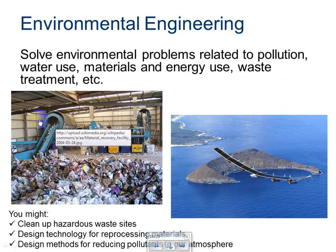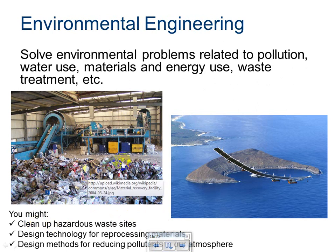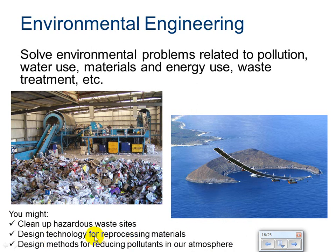Environmental engineering. Here we see a material recovery or sorting facility where we take trash and sort it so that we can better recycle and save the environment. Environmental engineers help with this process, designing the building process to create the sort and also designing different trash facilities to make our waste less environmentally harmful. They can clean up hazardous waste sites, design technology for reprocessing materials like recycling, and design methods for reducing pollutants in our atmosphere. There's also the Helios, a remotely piloted craft that can fly for weeks using solar fuel cell technology and contributes no pollution to the atmosphere — providing monitoring and telecommunication resources.